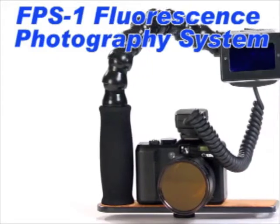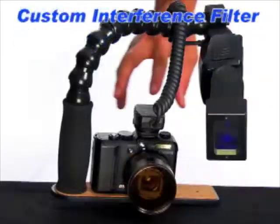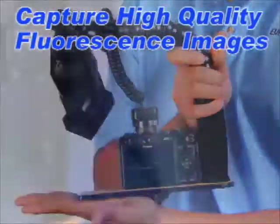The FPS1 fluorescence photography system is specially configured for fluorescence imaging, enabling you to document indications with ease. It features a custom interference filter on the flash and a specially matched barrier filter on the camera. With this combination, you can capture high quality fluorescence images under normal shop lighting conditions or even in daylight.